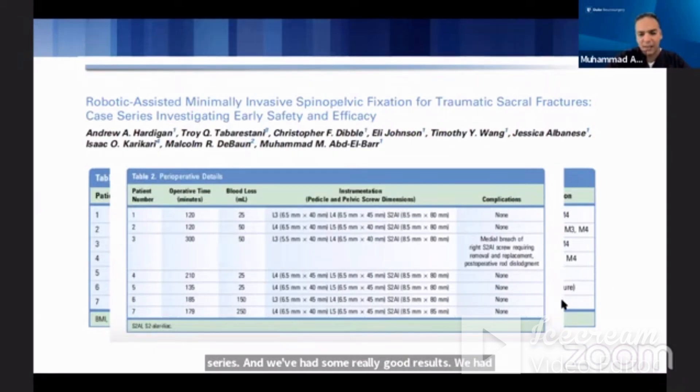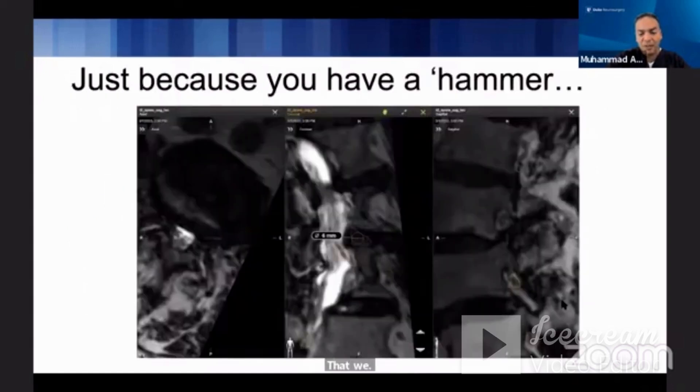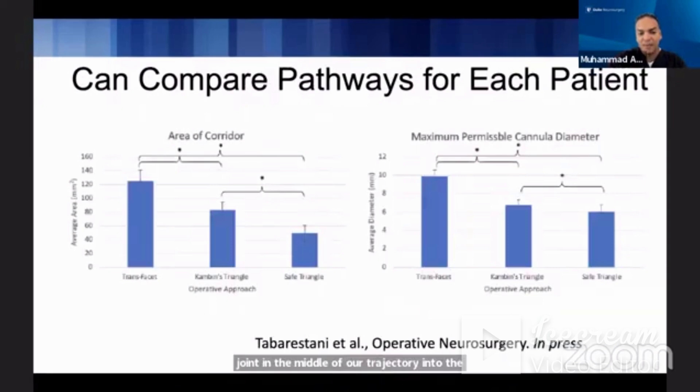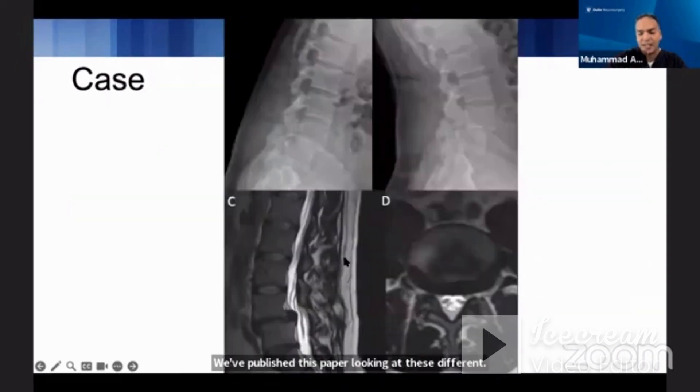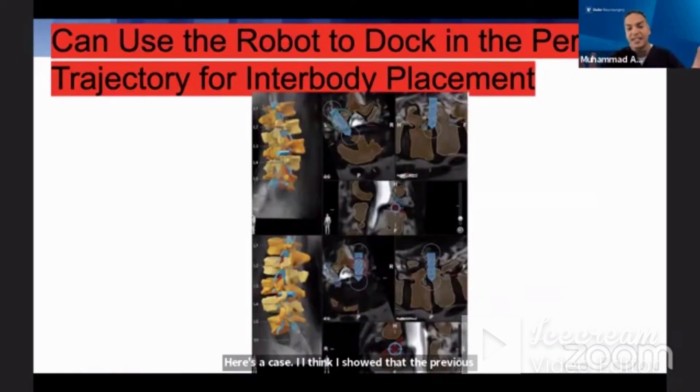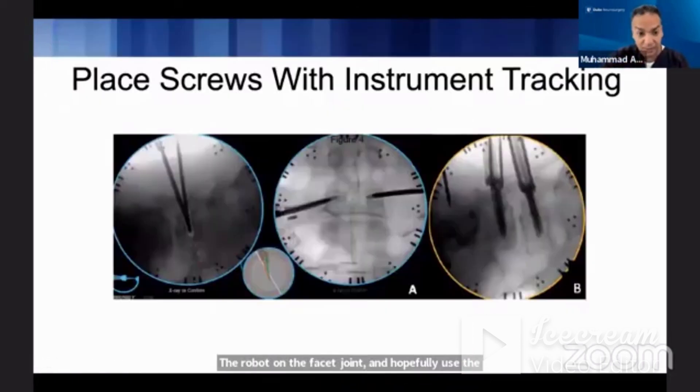How about the transfacet TLIF? We're very focused on Kambin's triangle, but we've found that some patients' Kambin's triangle is just too small to safely place an interbody fusion. This led us to think about the transfacet pathway — keeping the facet joint in the middle of the trajectory into the disc. We've published a paper examining these different pathways. We've now set the table with a cadaveric model showing you can dock the robot on the facet joint and potentially use the robot to perform the interbody fusion completely percutaneously.